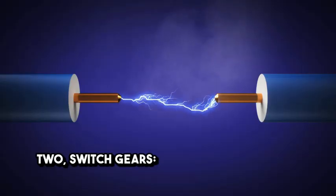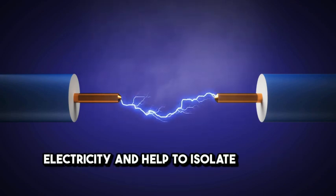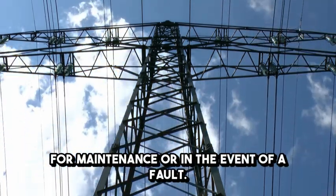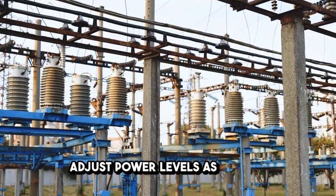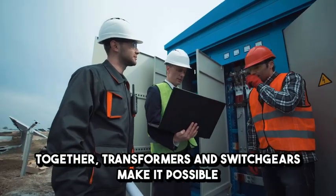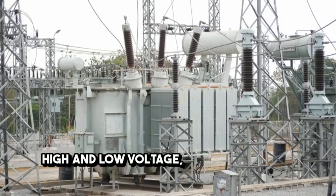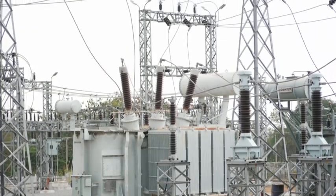Switchgears control the flow of electricity and help to isolate parts of the system for maintenance or in the event of a fault. This gives you more flexibility to adjust power levels as needed. Together, transformers and switchgears make it possible for your electrical system to switch between high and low voltage, ensuring smooth and efficient power distribution across your site.